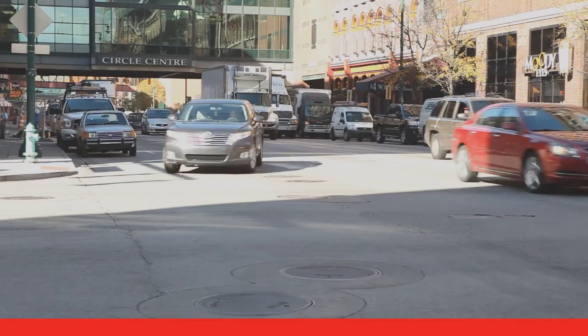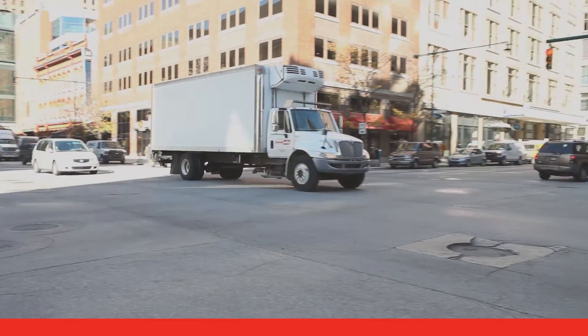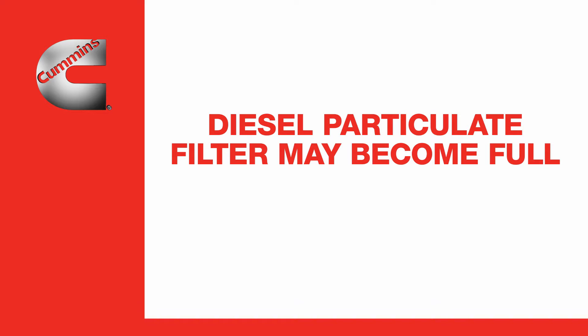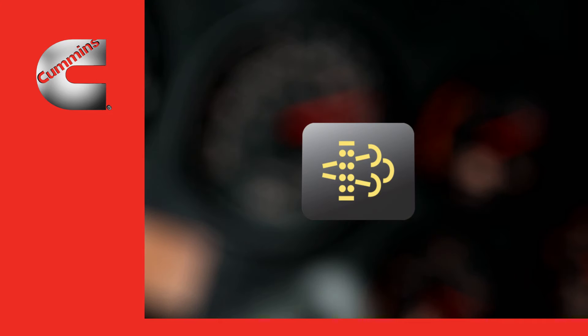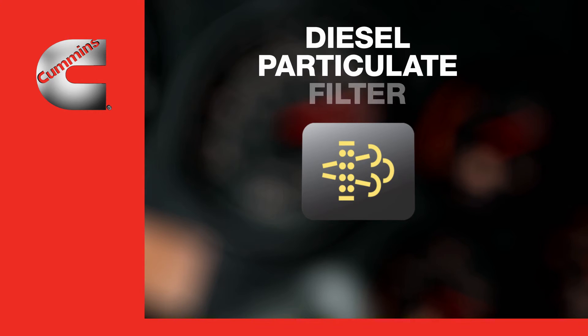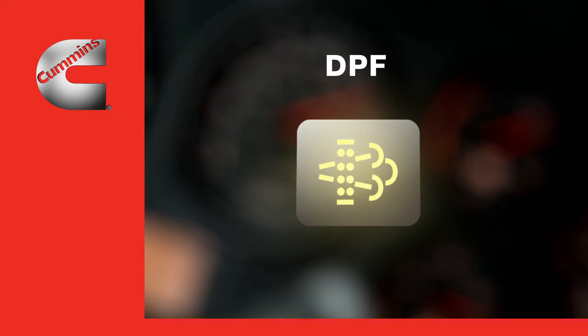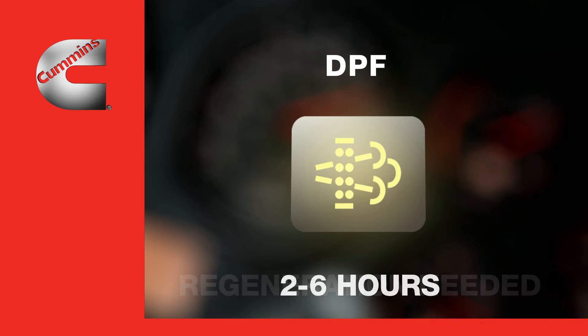In some cases, you might be running in a light duty cycle and not running at highway speeds long enough for an active regeneration to occur. If that's the case, the diesel particulate filter may start to become full of particulate matter. A different dash lamp called the diesel particulate filter lamp, or DPF lamp, will come on. It has a symbol representing exhaust gas passing through a filter, indicating that the particulate filter is becoming filled. This lamp tells you that the system needs your help to perform a regeneration at the next opportunity — sometime between two and six hours.